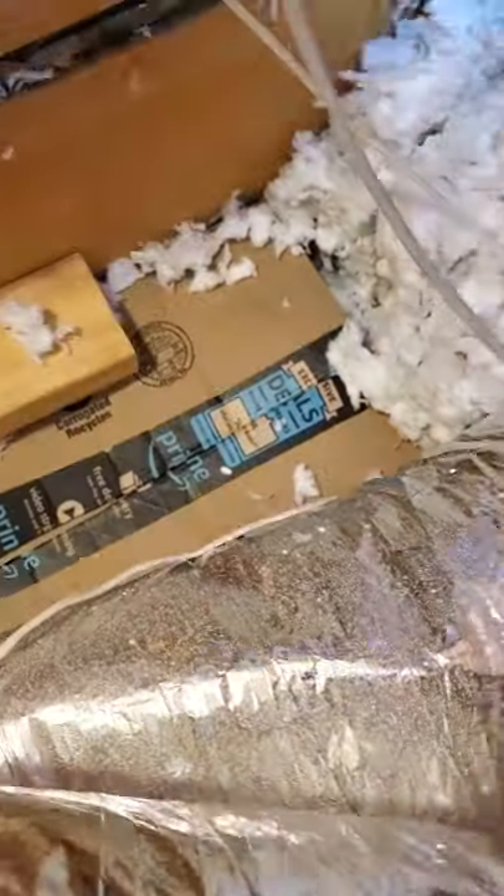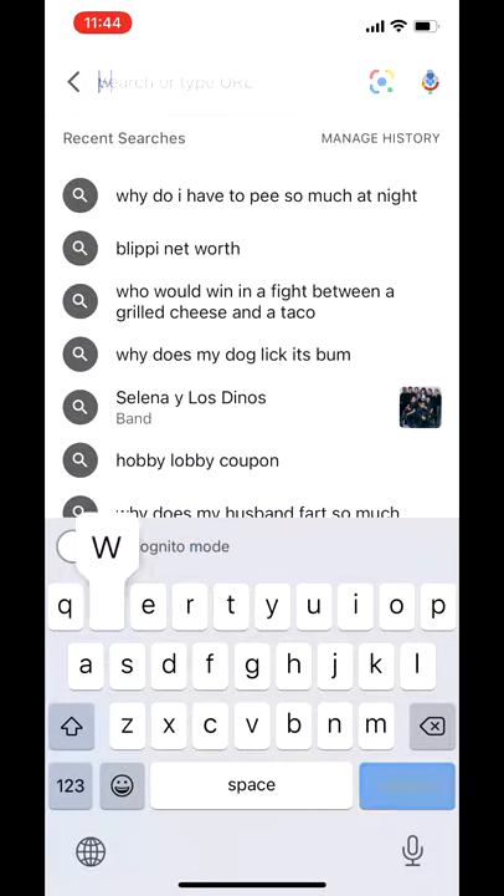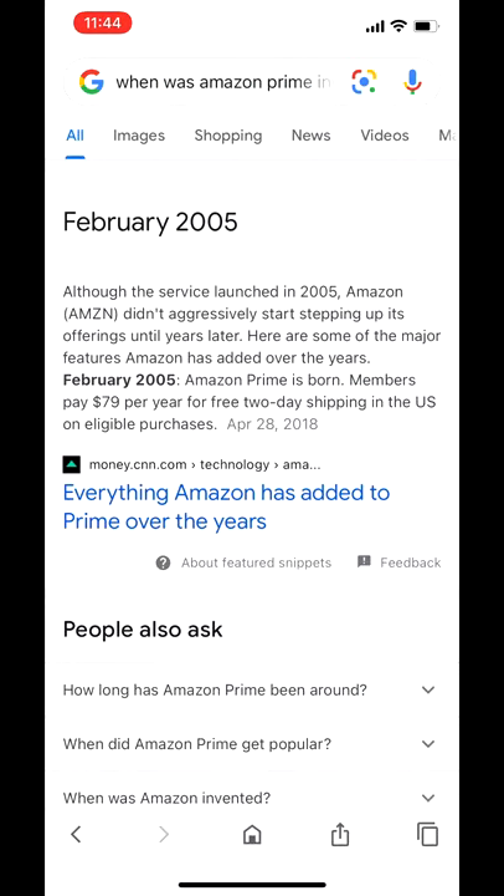I've lived here since 2010. Was Prime even around back in 2010? Looks like Prime shipping started in 2005, but it gets weirder from here. The insulation that was covering this box was installed back in 99 when the home was built.